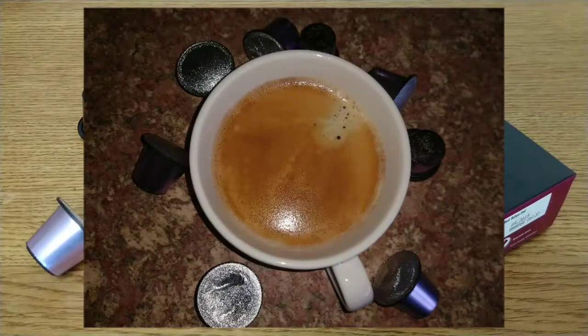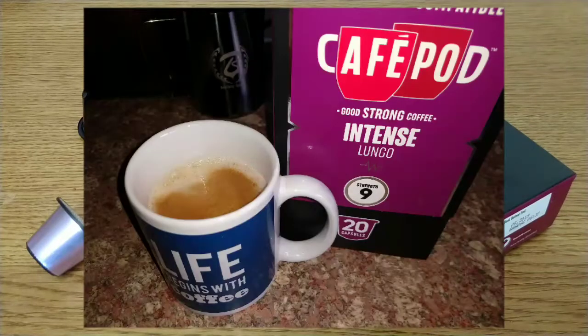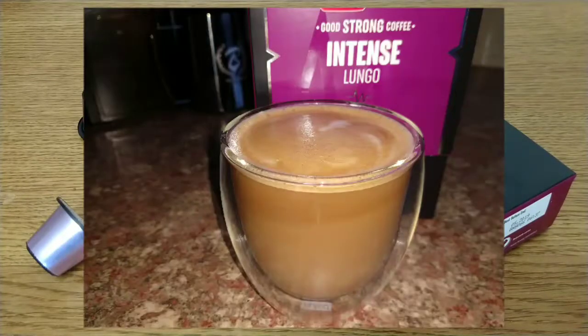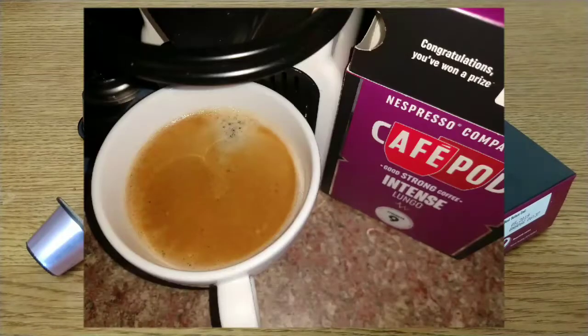It's a decent coffee and I would happily drink these, so I can recommend them. They're quite a decent coffee and not as intense as the other Cafepod ones. I'd like to hear from anyone who's tried these pods — let me know your thoughts in the comments section below. If you like this video give it a thumbs up, and if you want to see more coffee reviews in the future subscribe to my channel. That was my quick review, thanks for listening, bye for now.